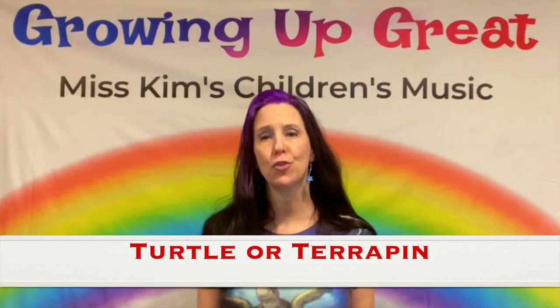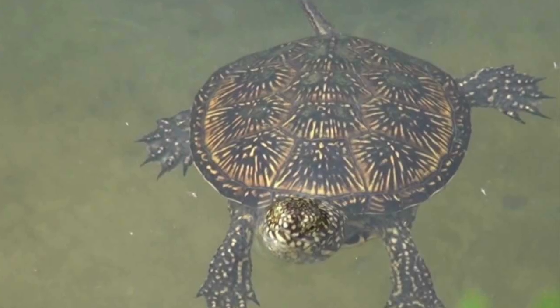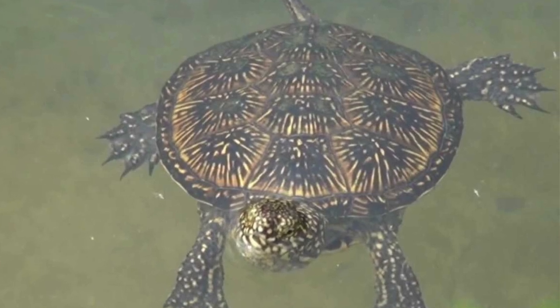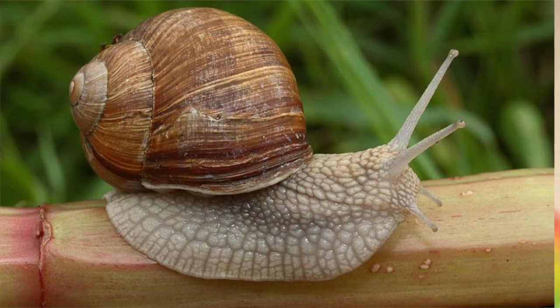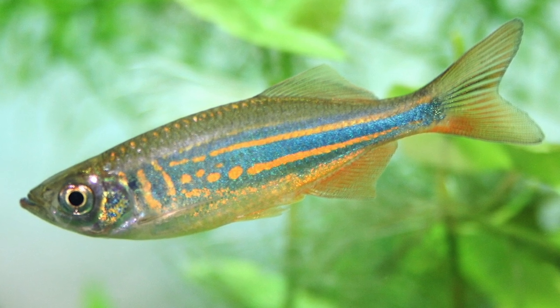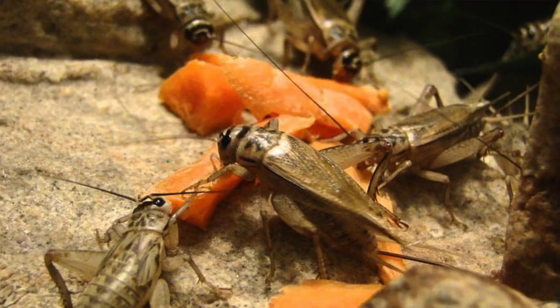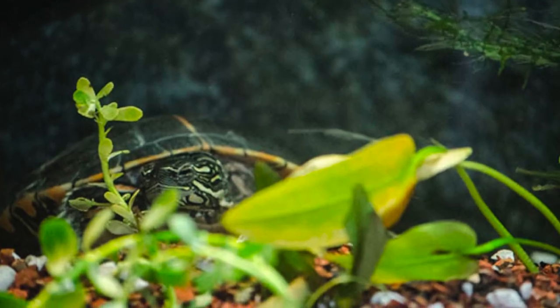Our first category of turtles are the turtle or terrapin category. Terrapins spend most of their time in water. Turtles or terrapins are omnivorous, which means they like to eat meat or plants. Their diet mainly consists of mollusks, small fish, crustaceans, insects, algae, and other aquatic plants. They have webbed feet so they can swim.